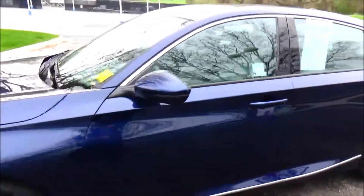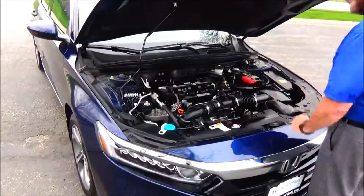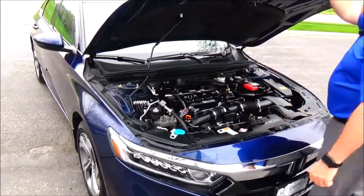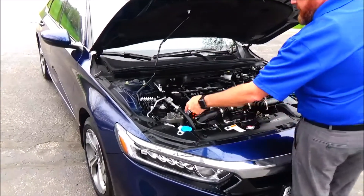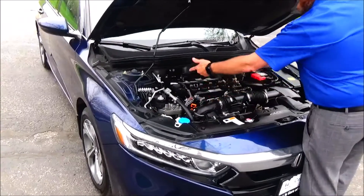It's got a turbocharged 4-cylinder engine, all-wheel drive, 4-channel independent ABS brakes. This is the safety — vacuum-assisted power brake. This is the safety of the vehicle.